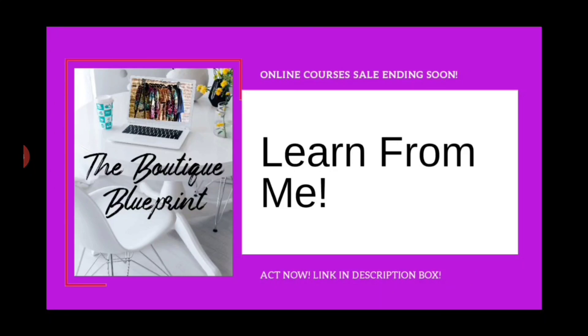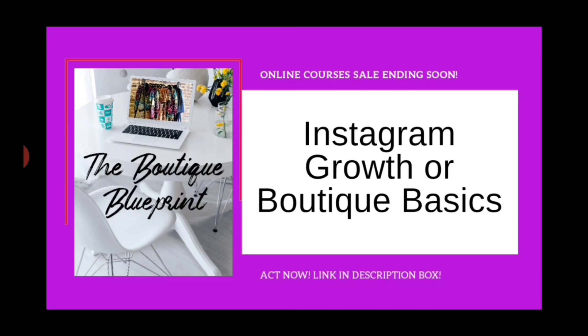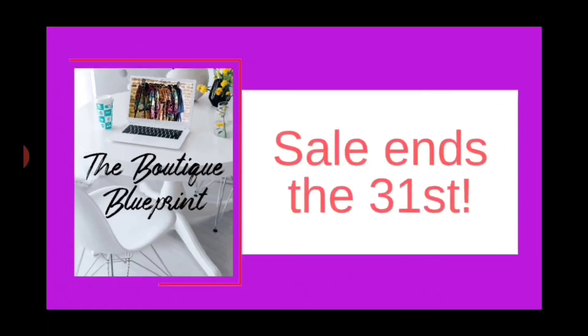Quick interruption: you can grab one of my online courses — all about Instagram growth or starting a boutique from A to Z — for only $24.99. My courses are normally $99.99, so you need to act fast because the sale ends on the 31st. Now let's get back to the video.